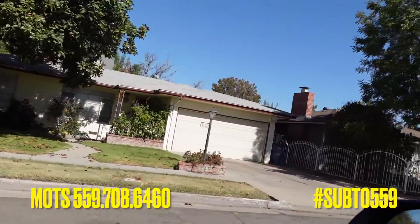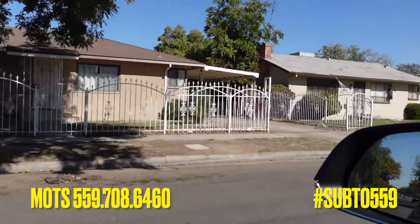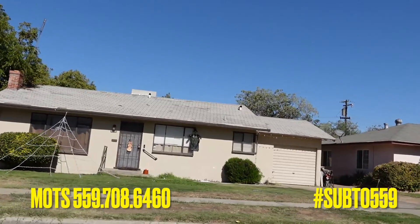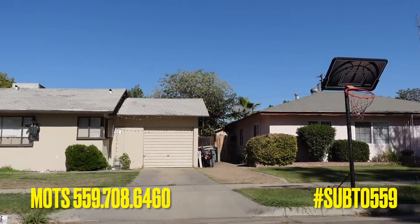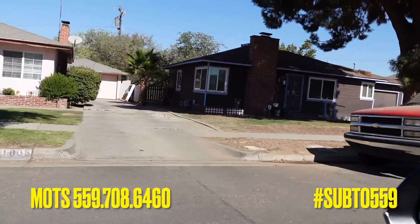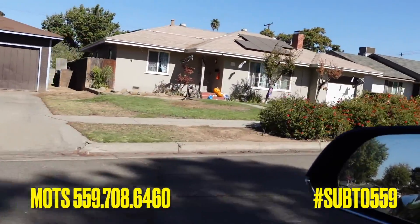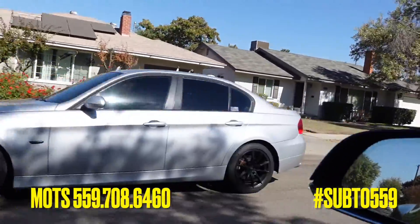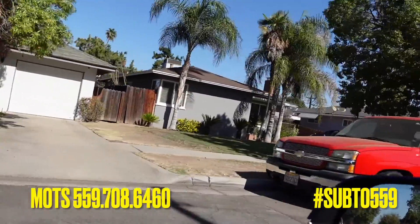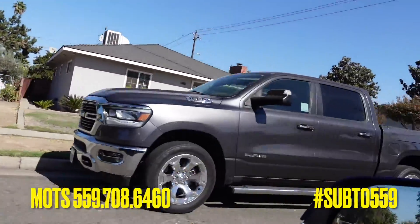So this is what we call driving for dollars. I just cruise through neighborhoods looking for houses with high weeds, or maybe the roof needs a little bit of work and there's a tarp on it, or the paint is rough. But those are all kind of telltale signs. You could also do this virtually — get on Google Maps, cruise through neighborhoods, write down addresses, and then you skip trace that.